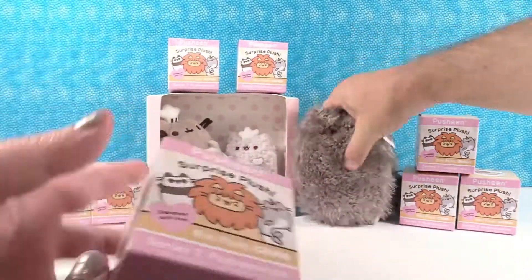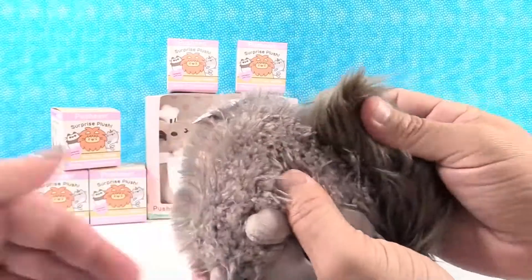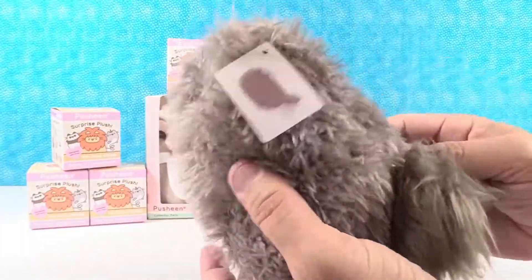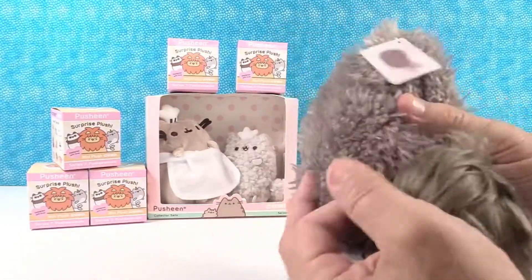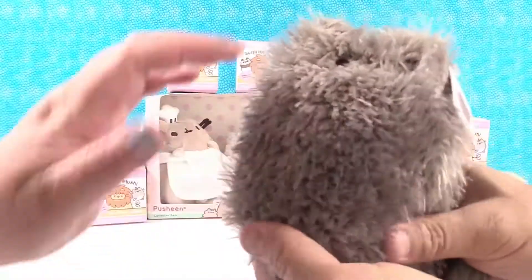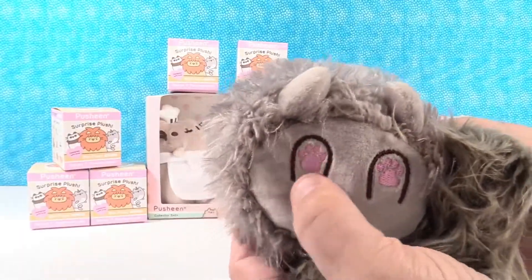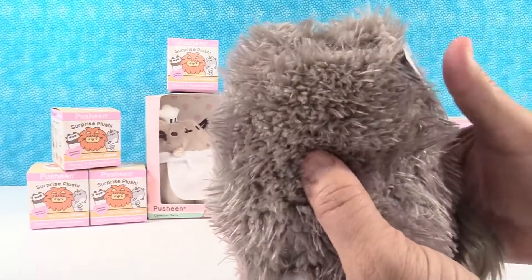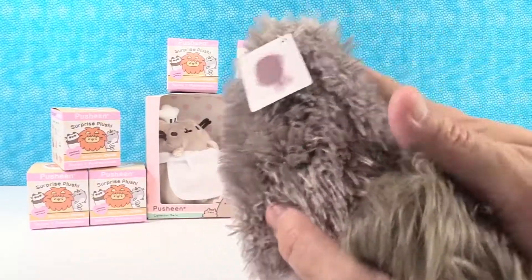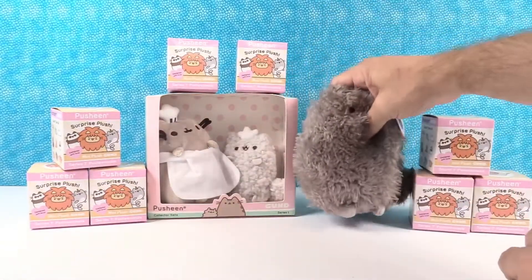So do we want to start with one of these or do we want to show a plush? We also got these. Look at this cool little Pusheen plush. This is awesome. It's like a little rag doll cat with a big fluffy tail. I think Simon's going to like this — big and poofy. It's so soft. Look how cute, little embroidered pink feet. That's adorable. So you can have your very own Pusheen. It is really soft, I cannot tell you how soft it is.